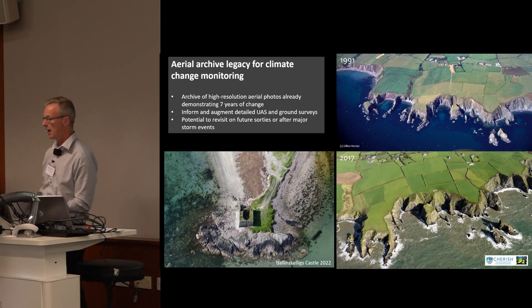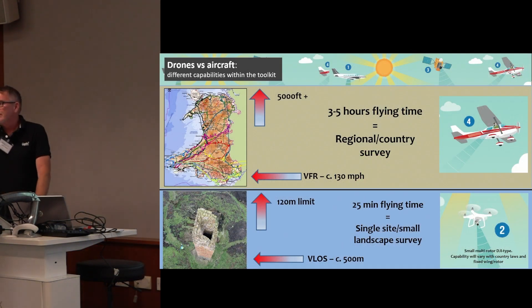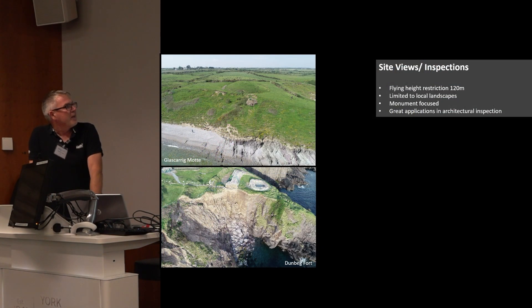I'm going to hand over to my colleague Rob, who's going to tell you about other aspects of the recording. Going back to Toby's slide, which emphasises the difference between what Toby was doing with the airplane photography and what we were using the drones for — the drone flies at a lower altitude due to regulations, 120 metres. It also has the ability to be stationary, unlike the plane, so you're able to set yourself up for the images you want and make sure you get the picture.